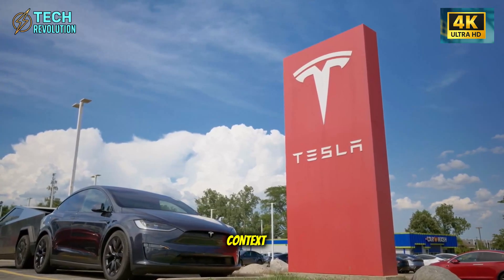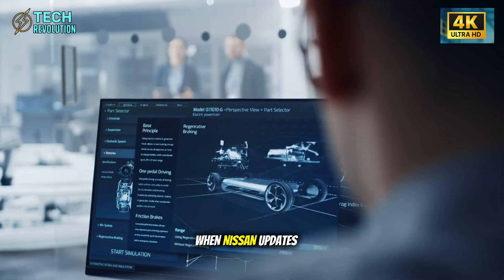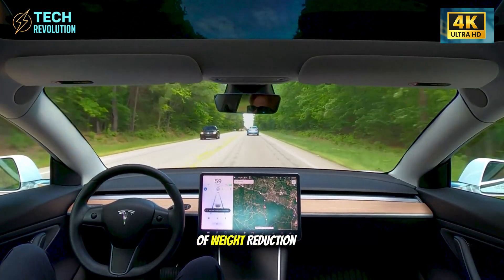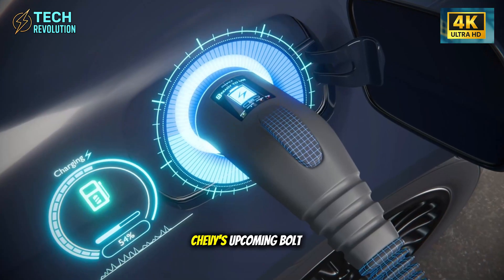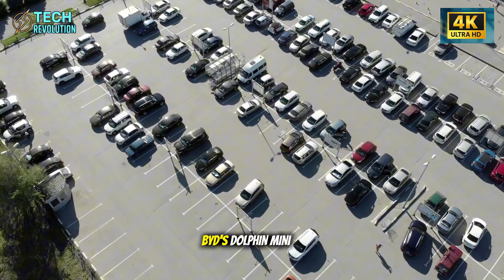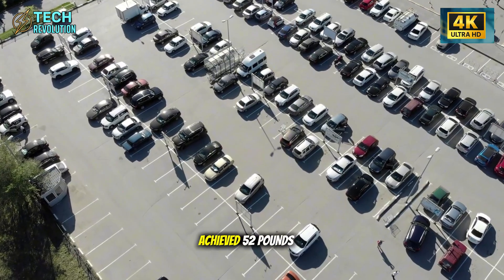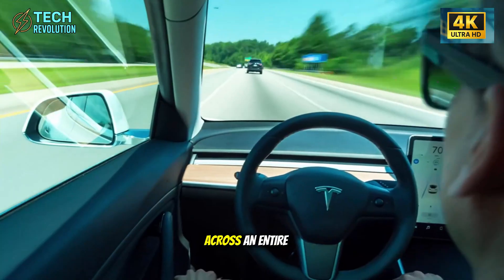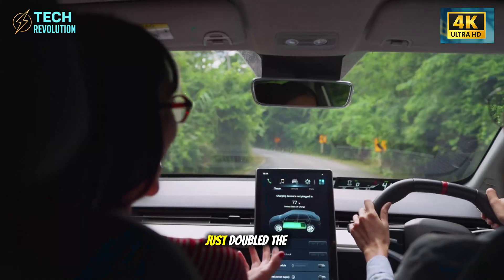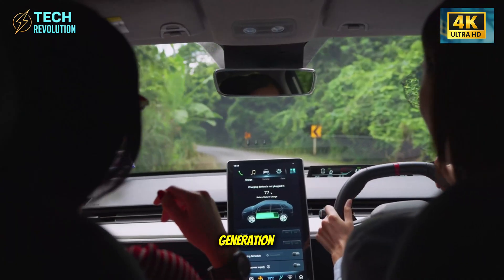This number demands context. When Nissan updates the Leaf, they celebrate 35 pounds of weight reduction. Chevy's upcoming Bolt replacement targets 40 pounds. BYD's Dolphin Mini achieved 52 pounds across an entire redesign cycle. Tesla just doubled the industry standard in a single generation.